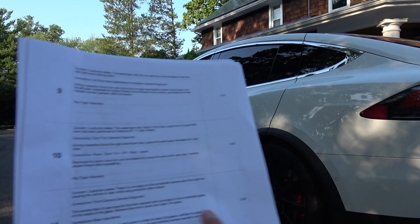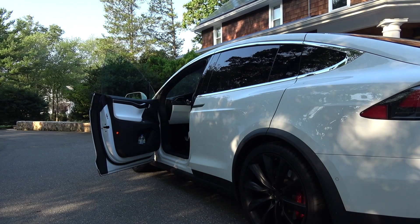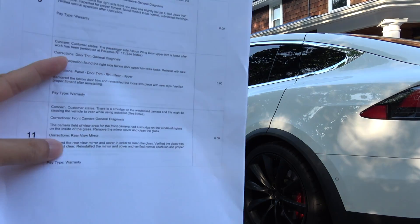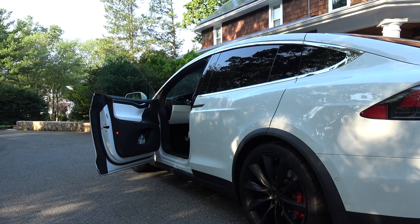Number eleven: smudge on the windshield where the autopilot camera is. It's all clear now — I don't need to show you. They took the housing out and cleaned it. That was number eleven.